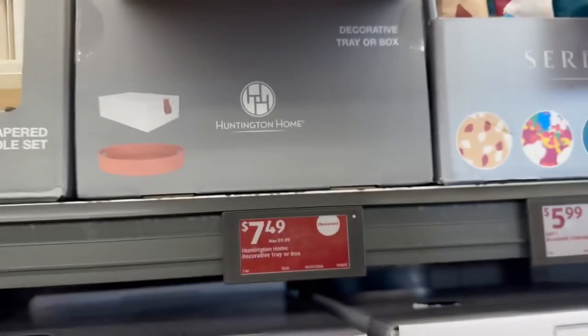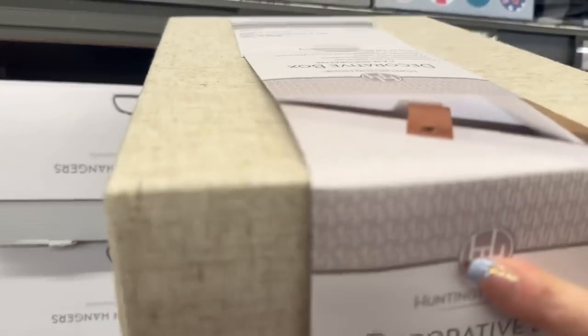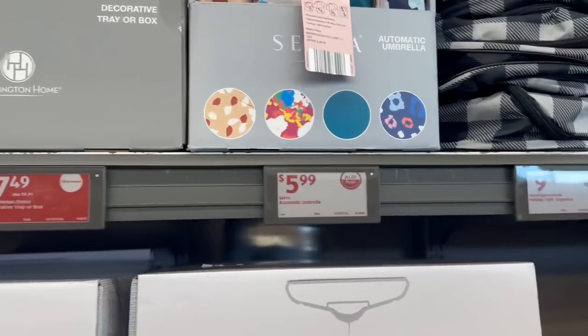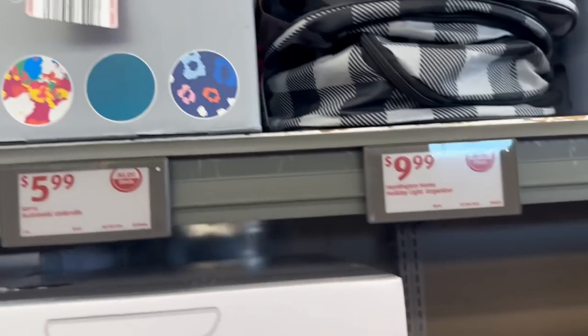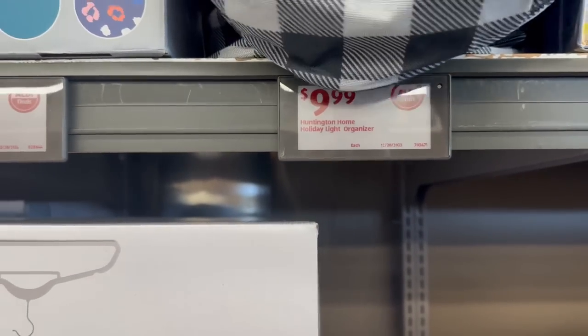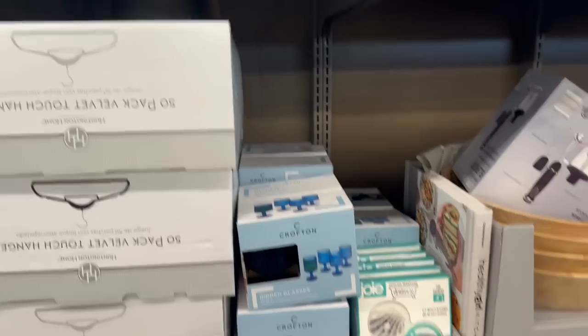There's a decorative fabric box on clearance — was $9.99, now $7.49. Oh, it's made out of fabric — really nice! You also have automatic umbrellas for only $5.99 — look at the styles, actually really nice. Then there's a holiday light organizer — or actually, let me look at this again... I think it might be something else.